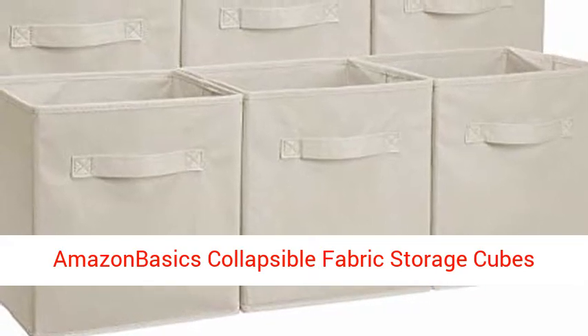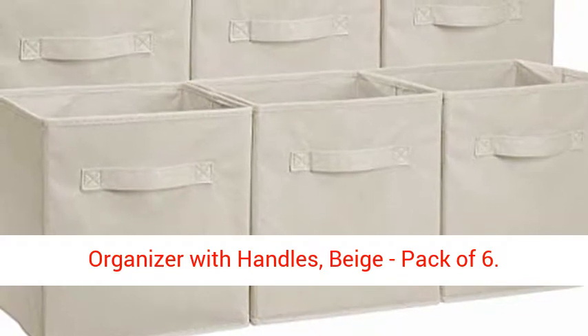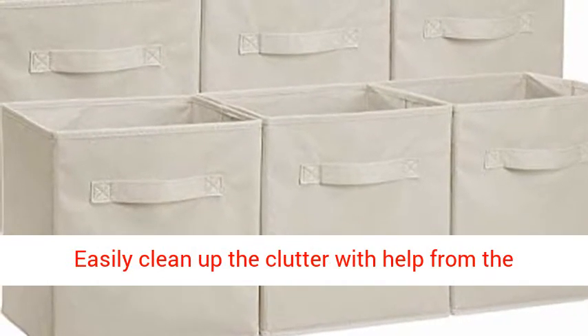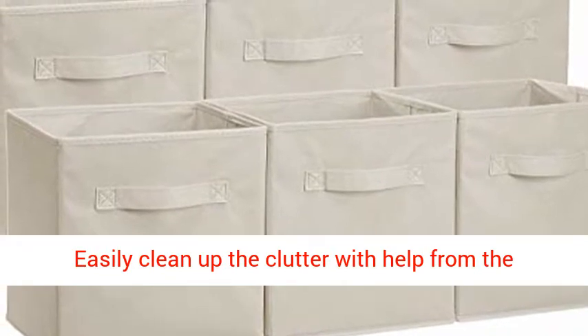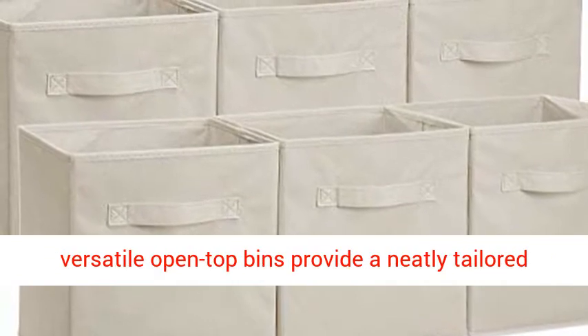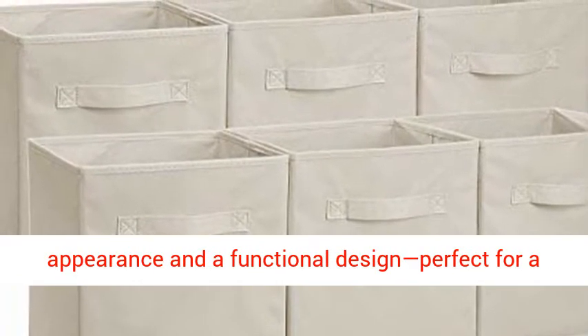Amazon Basics Collapsible Fabric Storage Cubes Organizer with Handles, Beige, Pack of 6. Easily clean up the clutter with help from the Amazon Basics Foldable Storage Cubes, 6-Pack. The versatile open-top bins provide a neatly tailored appearance and a functional design.